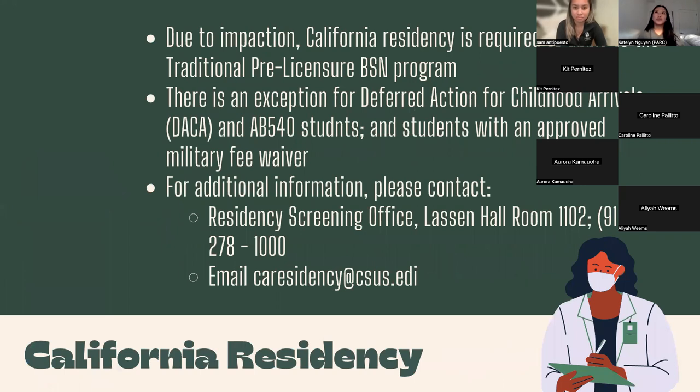Due to impaction, California residency is required to apply to the traditional pre-licensure BSN program. There are exceptions for DACA and AB 540 students, and students with an approved military fee waiver. For residency-related questions, contact the residency screening office in Lassen Hall Room 1102 by phone or email.